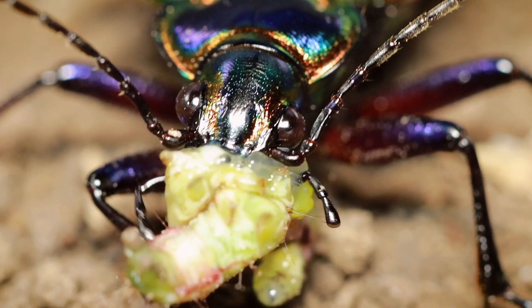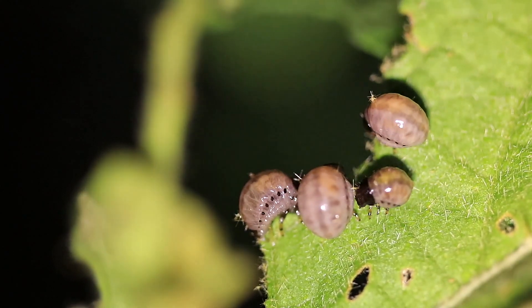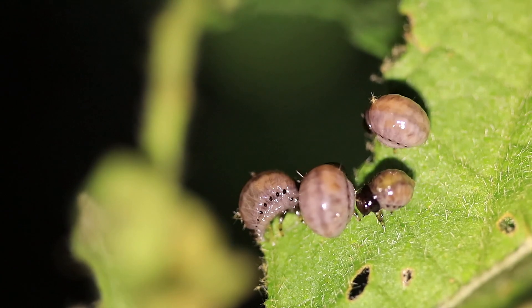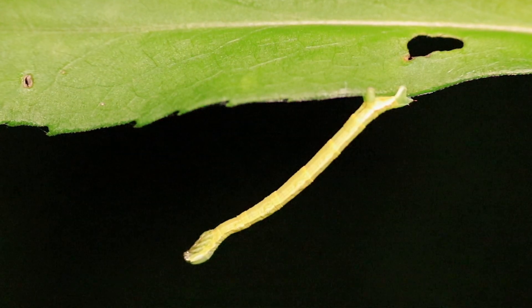Fiery searchers are actually considered beneficial insects, because they like to feed on larvae and caterpillars and other things that can harm the agricultural industries and forests and all sorts of greenery. They usually feed at night, which makes them nocturnal, and they love the soft-bodied larvae, including canker worms, mealworms, caterpillars, and other larvae.